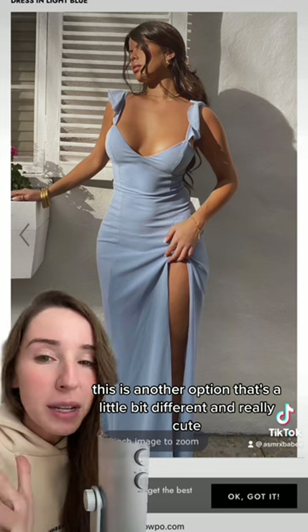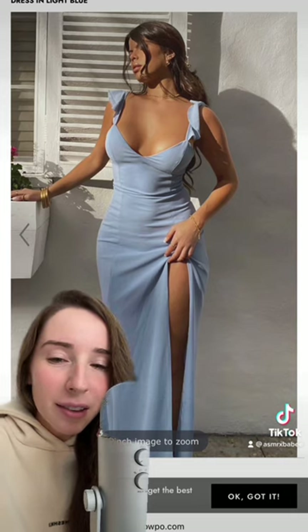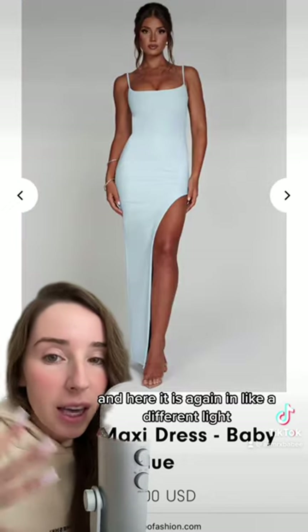This is another option that's a little bit different and really cute. I feel like this has the potential to be different, really flattering, and classic. And then there's this one which I really love, but it's debatable if the slit is too high — here it is again in a different light.